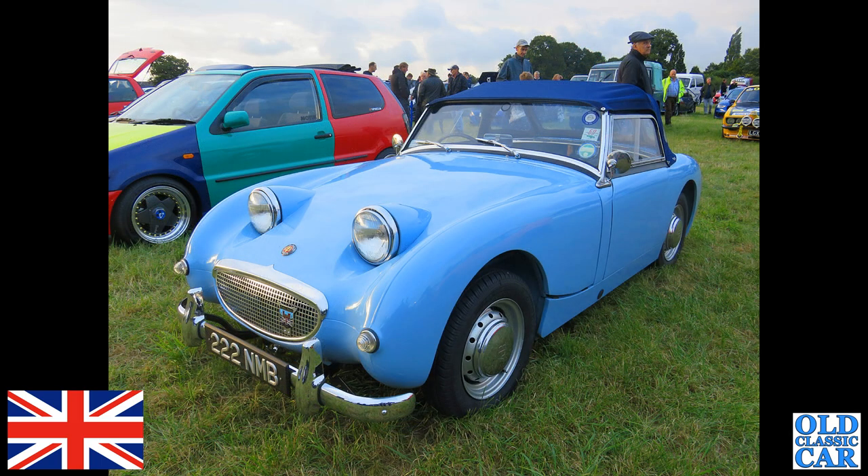There's a Frogeye Sprite at another evening meet — this one over in Whitchurch, Shropshire. 222 NMB, Austin-Healey Sprite Mark One. These had the 948cc A-series BMC engine under the bonnet with twin carburettors.